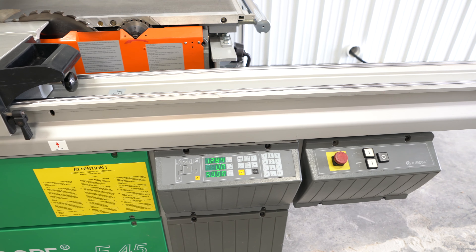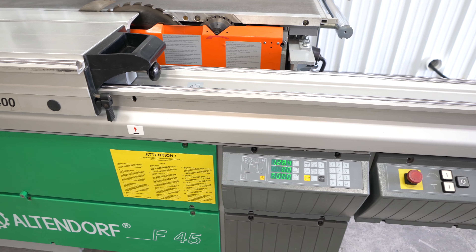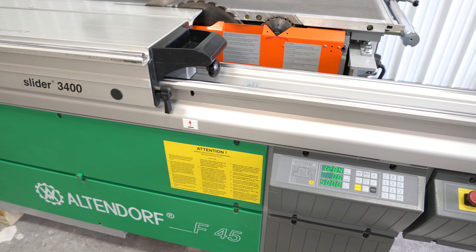It features arbor speeds of 3,000, 4,000, 5,000, and 6,000 RPM with digital readouts of those speeds.